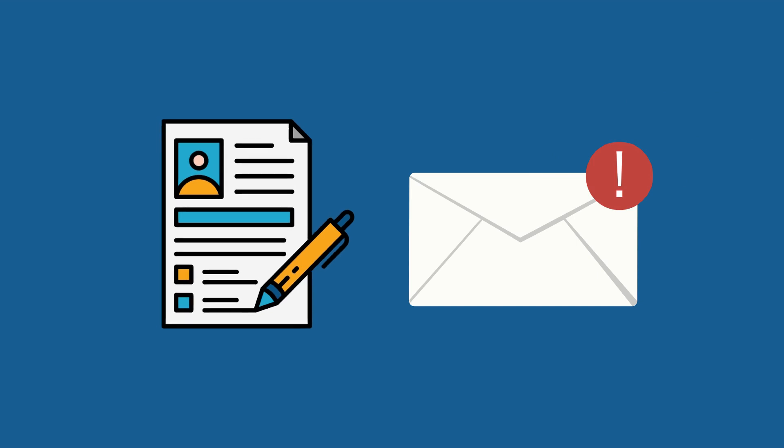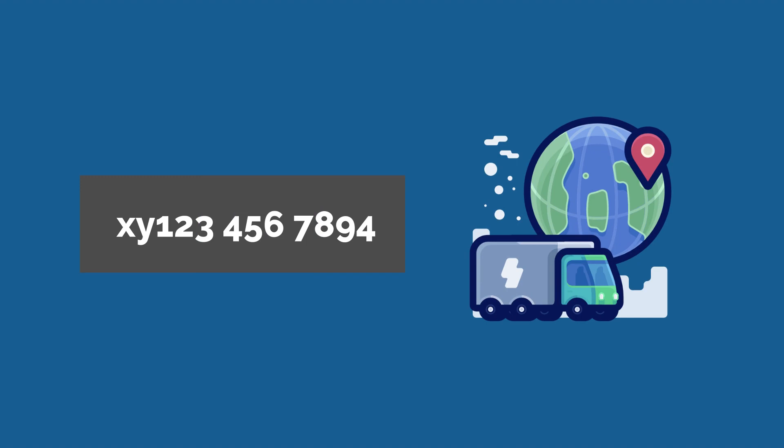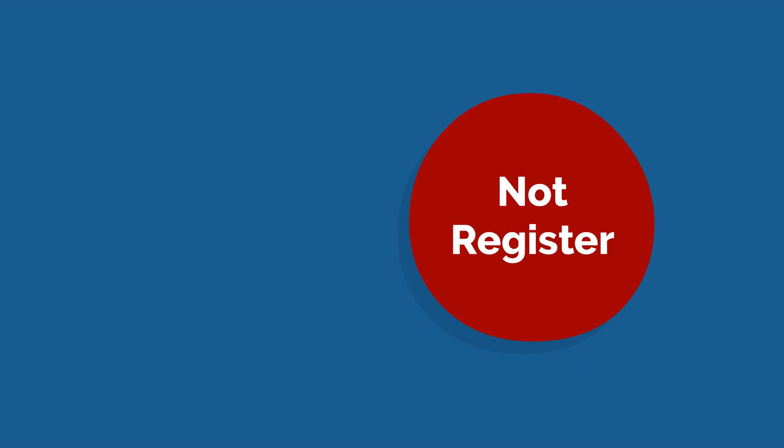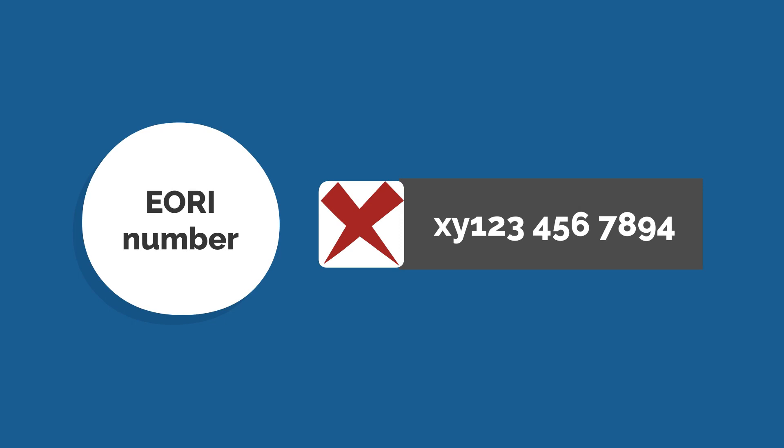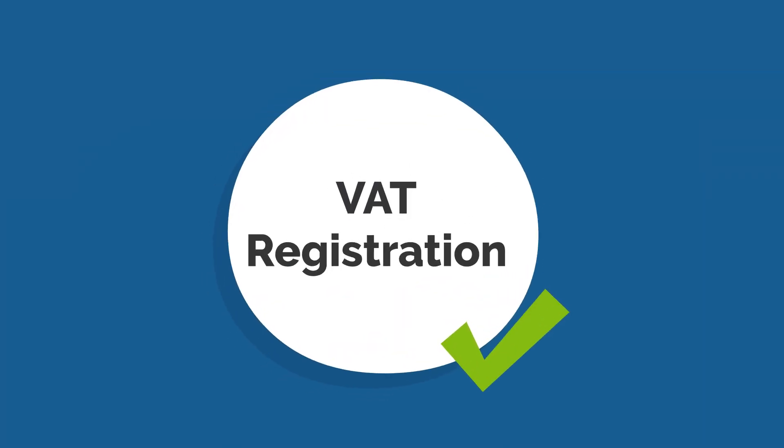It's that simple. With your EORI number, you'll be able to trade with ease and without any customs clearance issues. Keep in mind that if you are not registered for VAT in the UK, you will not be able to apply for an EORI number. It's important to have your VAT registration in order before applying.